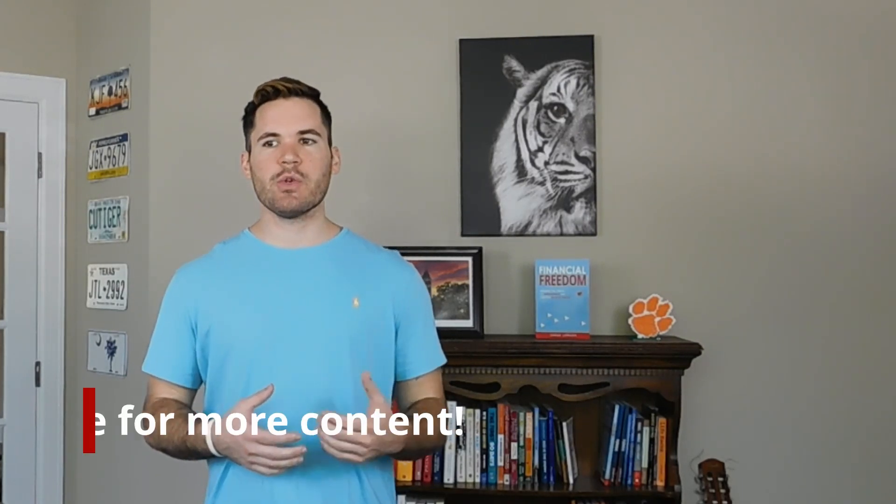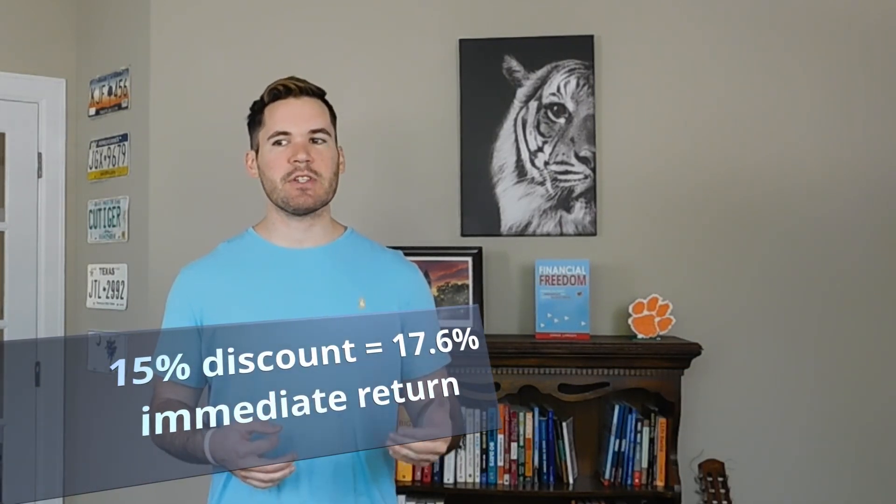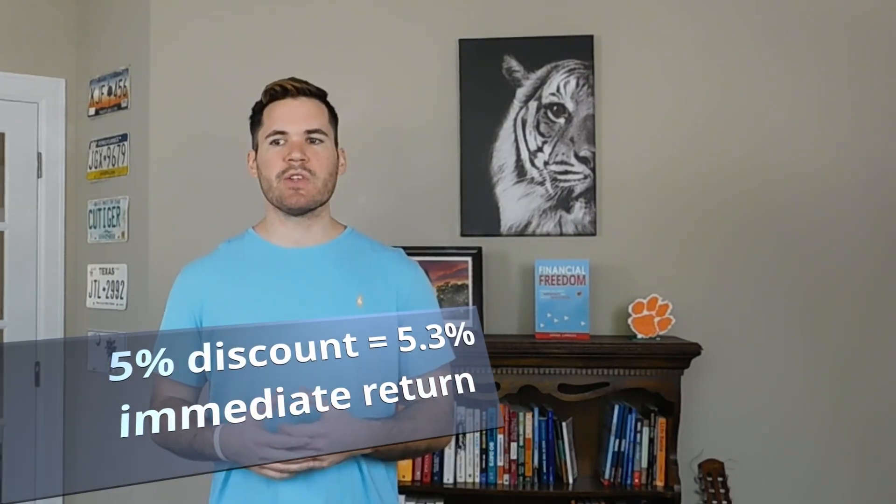The biggest benefit is you can experience an instant return on your investment. With a 15% discount, you actually make a 17.6% return on your investment — not 15% — since you bought in at $85 per share but the shares are worth $100 per share. That represents a $15 return per share on an $85 purchase price. Similarly, if your employer offers a 10% discount, that reflects an 11.11% return, and a 5% discount equals a 5.3% return.